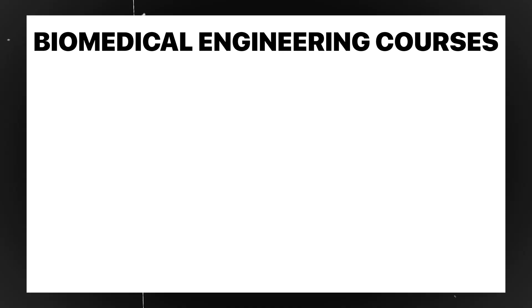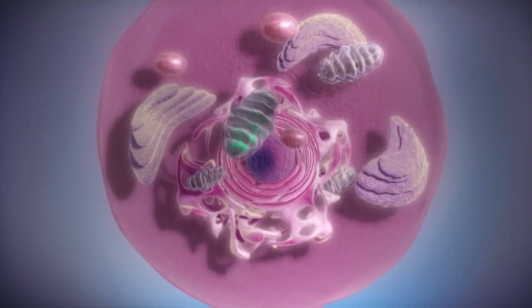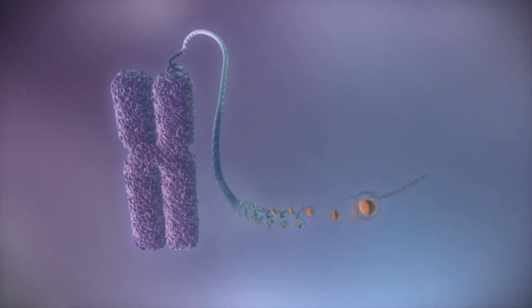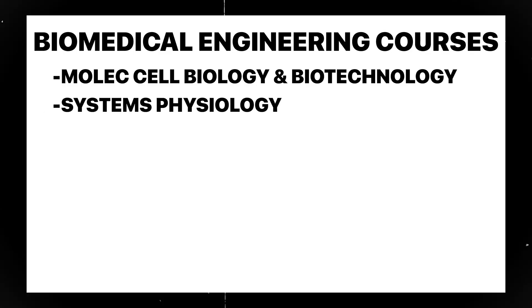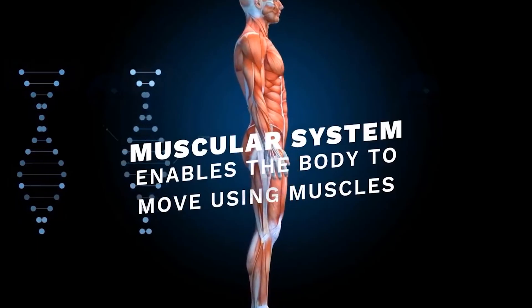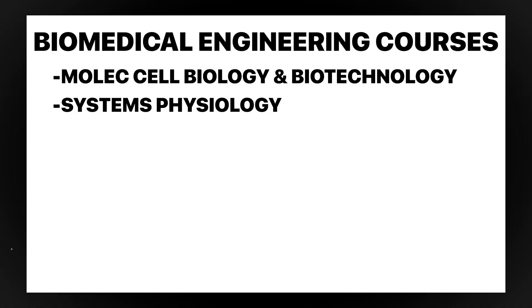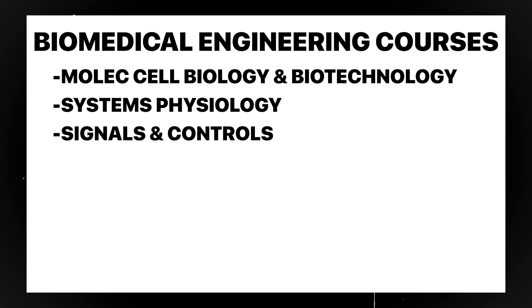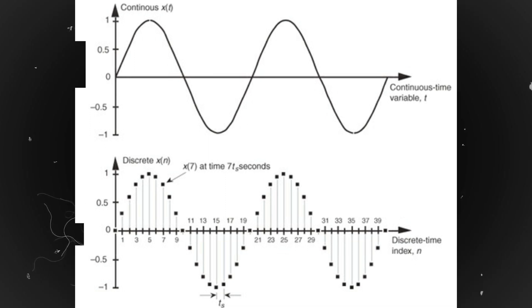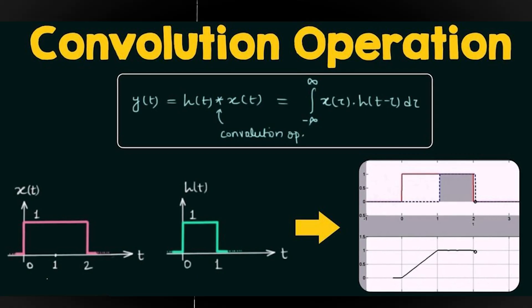As a biomedical engineering major, you'll take a course on principles of molecular cell biology and biotechnology, introducing molecular building blocks, energetics, transport, metabolism, nucleic acids, gene expression, and genetics through lectures and labs. Moving into your junior year, you'll generally take a systems physiology course introducing homeostasis and neural, muscle, respiratory, cardiovascular, renal, endocrine, gastrointestinal, and metabolic physiology. Another course covers signals and controls, addressing signals, systems, and feedback control with an emphasis on biomedical problems, including linear time-invariant systems, continuous and discrete time, Laplace and Fourier representations, transfer functions, pole-zero analysis, stability, convolution, and sampling.